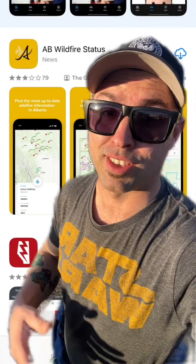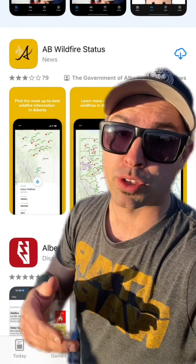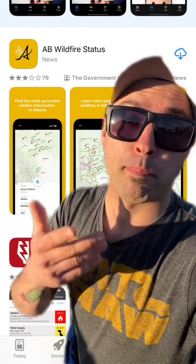Now the first place a person can go and look is, just like anything else, there's an app for that. There's the Alberta Wildfire Status app, which includes the Alberta Wildfire Status map.